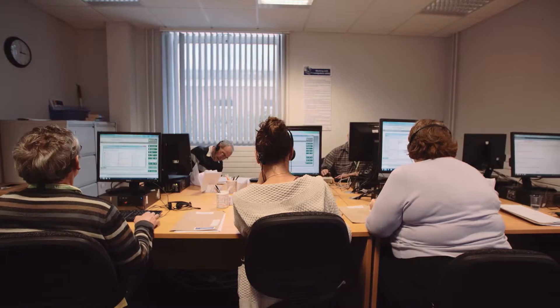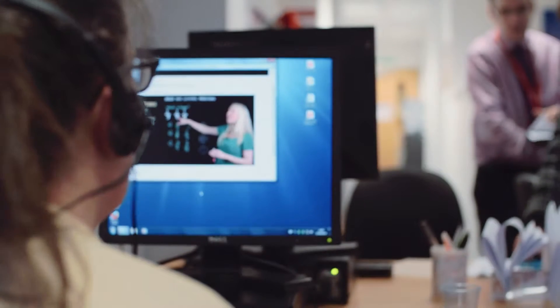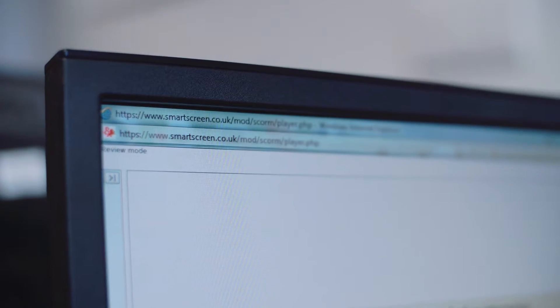We work with a lot of learners that have had difficulty engaging in learning before, and a lot of their experience is based around school and the difficulty they had. So coming to a learning centre that offers online learning with online assessment is a great bonus for them.